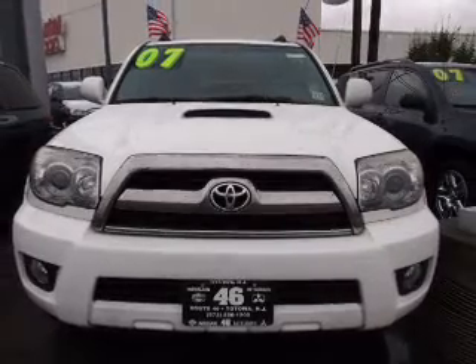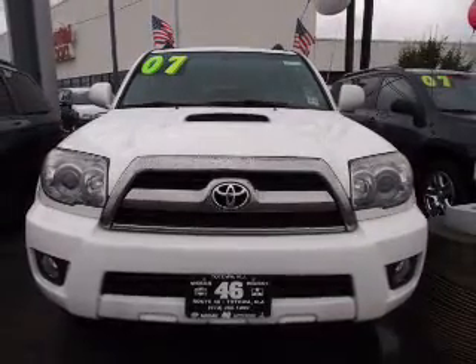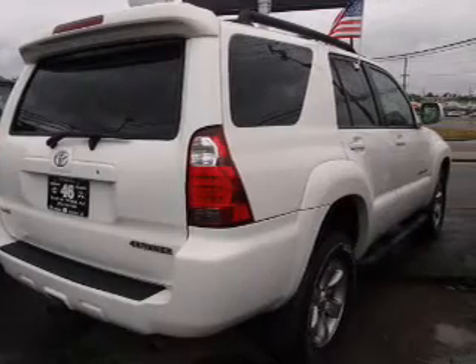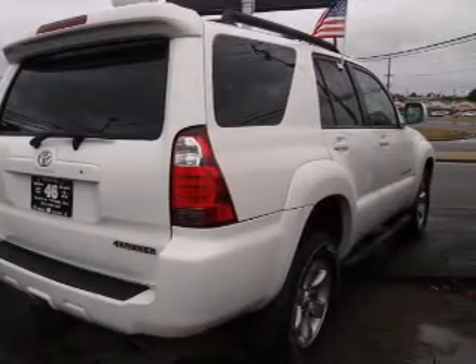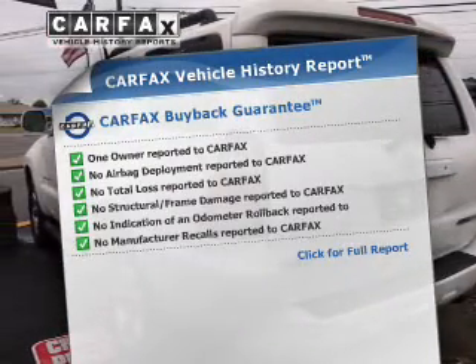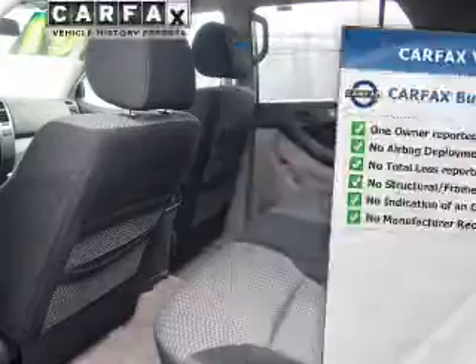The powertrain includes four-wheel drive with a solid six-cylinder engine that responds smoothly to its five-speed automatic transmission. The anti-lock braking system will help keep you safe on the road. An included Carfax vehicle history report allows you to purchase with confidence and the knowledge that your buy was a smart choice.